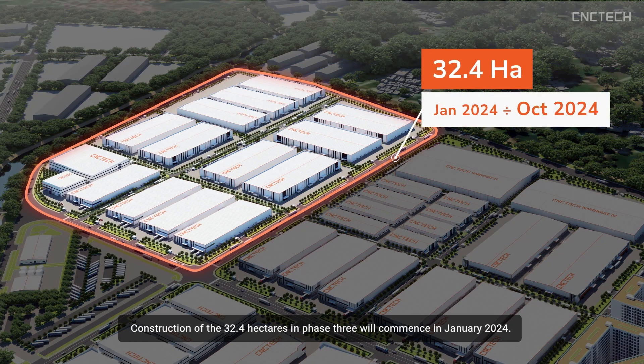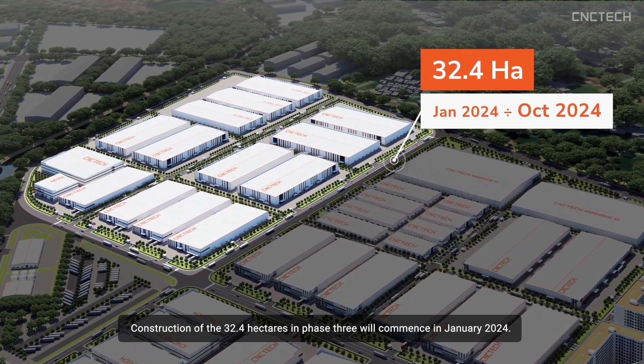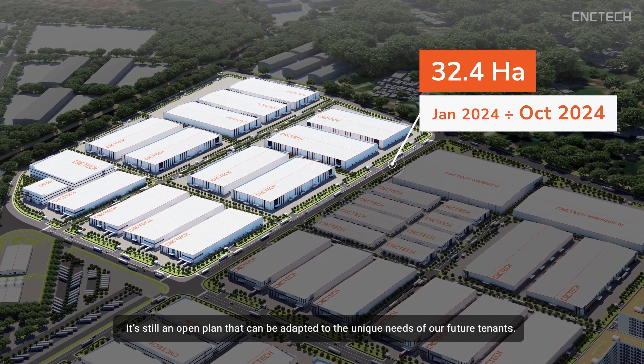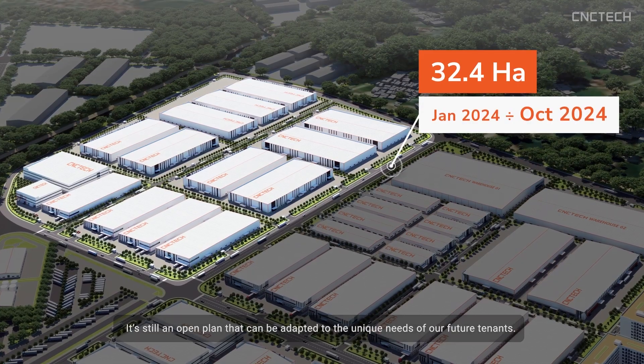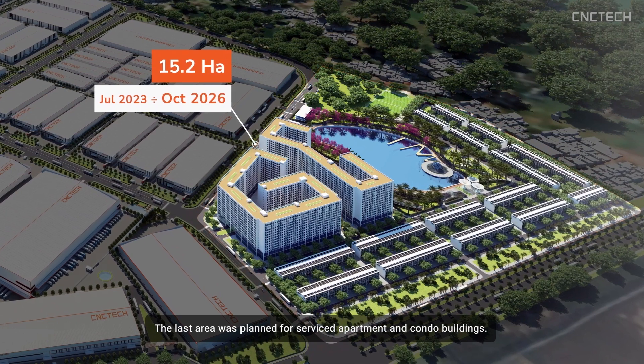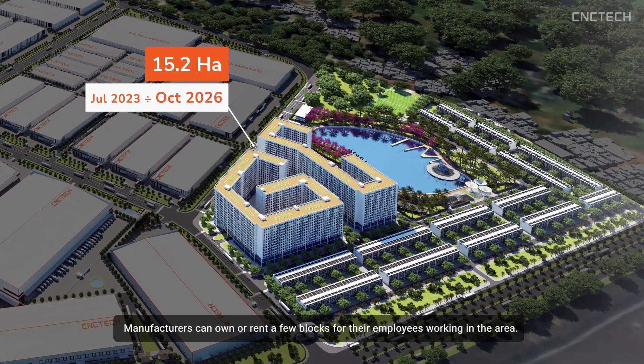Construction of the 32.4 hectares in Phase 3 will commence in January 2024. It's still an open plan that can be adapted to the unique needs of future tenants. The last area was planned for service department and condo buildings, where manufacturers can own or rent a few blocks for their employees working in the area.